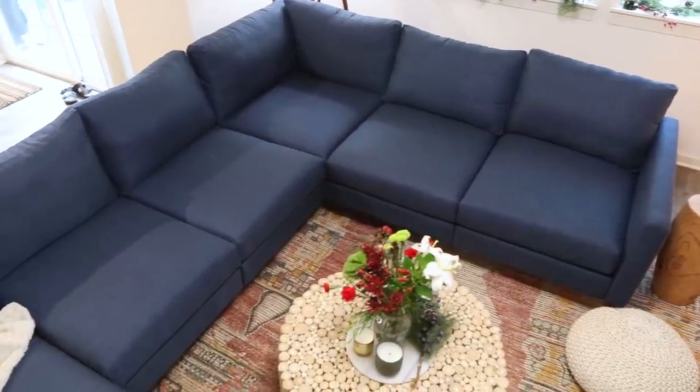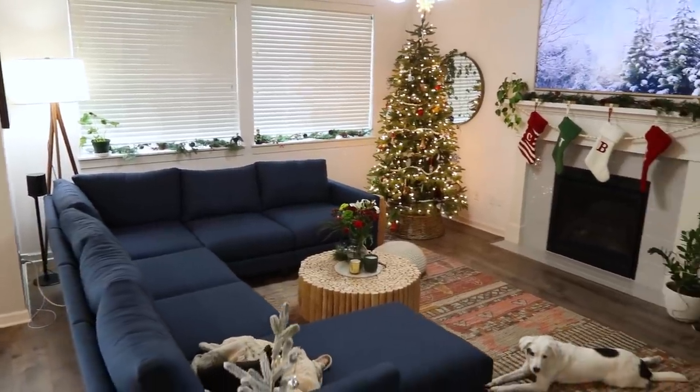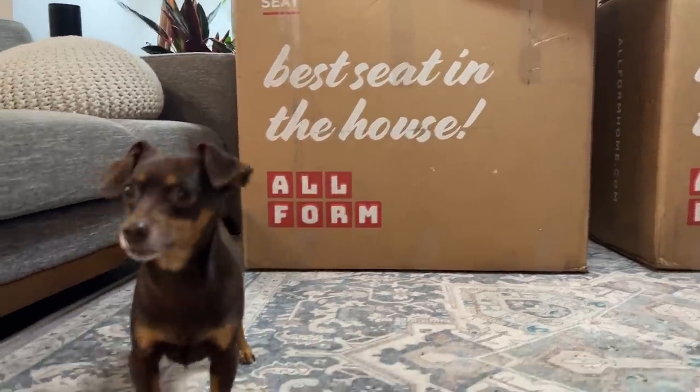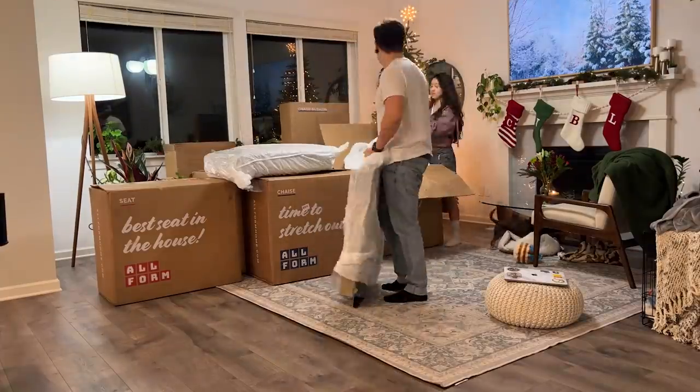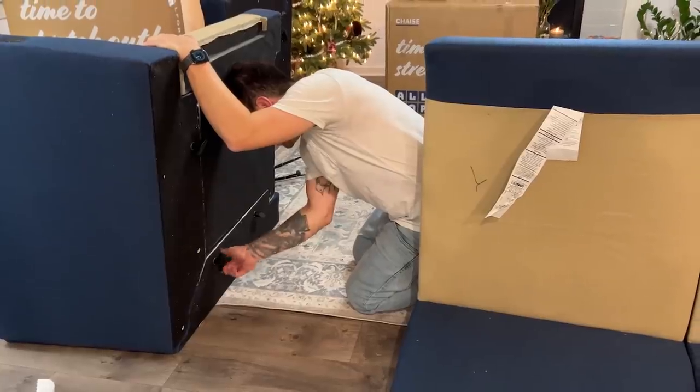The sectional is super comfy. It was really easy to put together with no tools required. They deliver straight to your door for free, and you have over 100 days to figure out if you like it or not. I was really nervous when it came because it was nine humongous boxes that showed up on our porch, but it was a really simple and fun process to put together, and I'm really happy with the results. I love it.